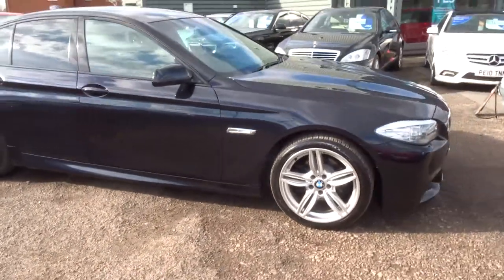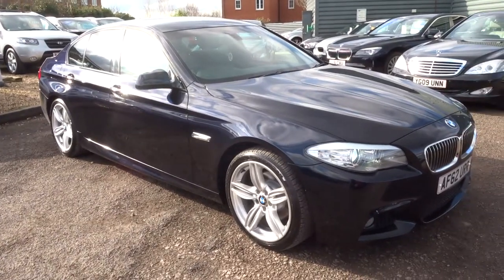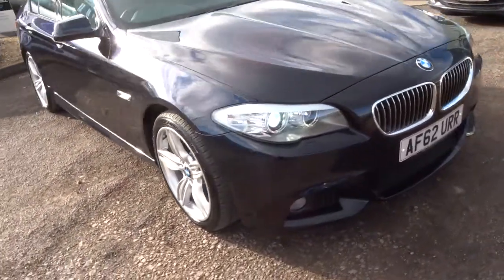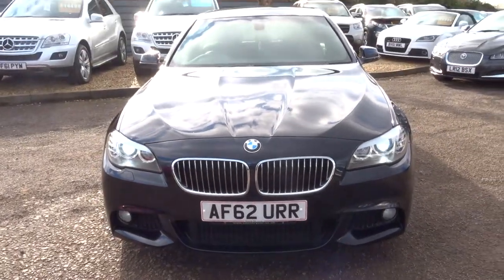We give you three months or a thousand miles full parts and labour warranty, and that comes as standard. You can extend that up to three years for 300 or 500 pounds a year.